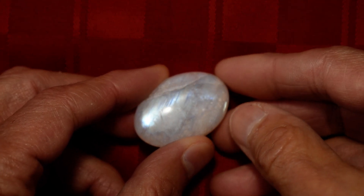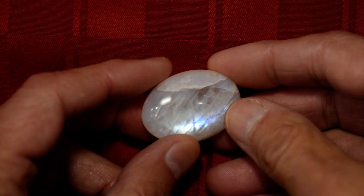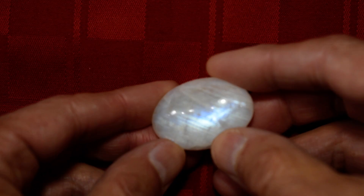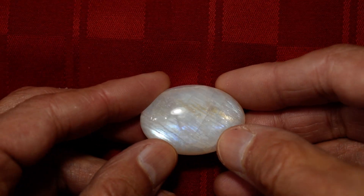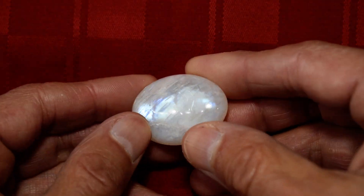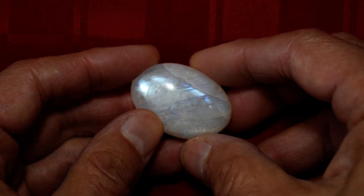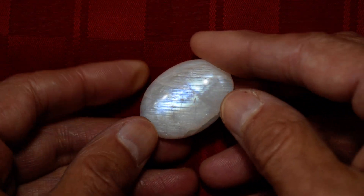Hi everyone, this is Cathy's Crystals new moonstone number five, again loaded with beautiful blue fire. I don't really have to say much about these stones when I'm shooting them — just take a look at them.